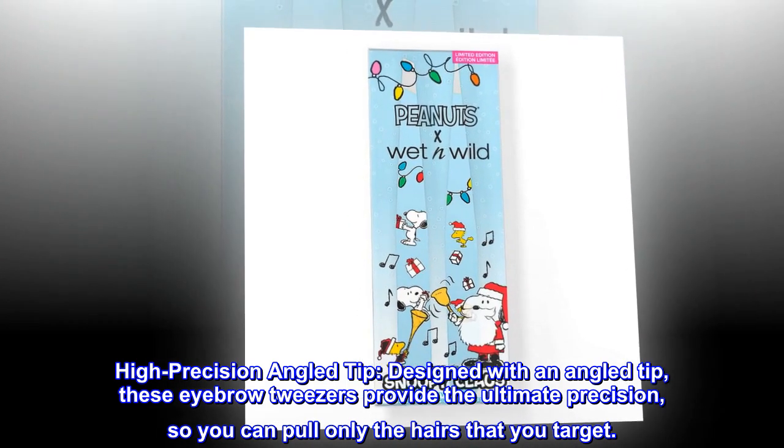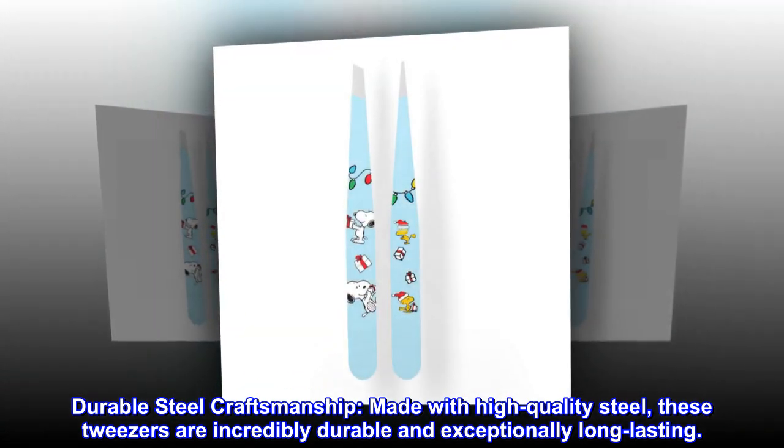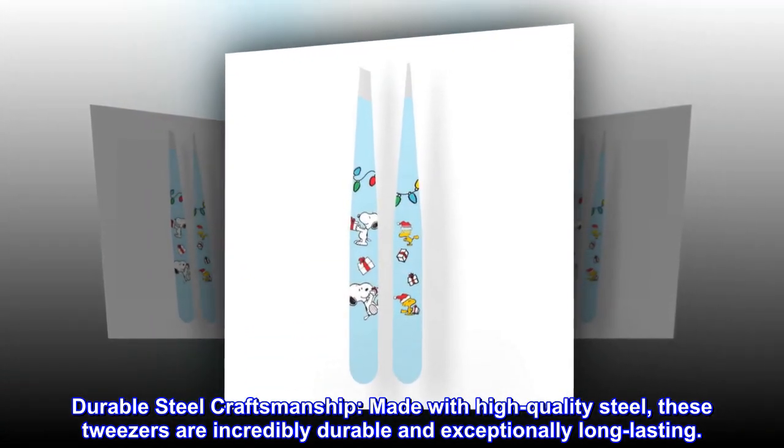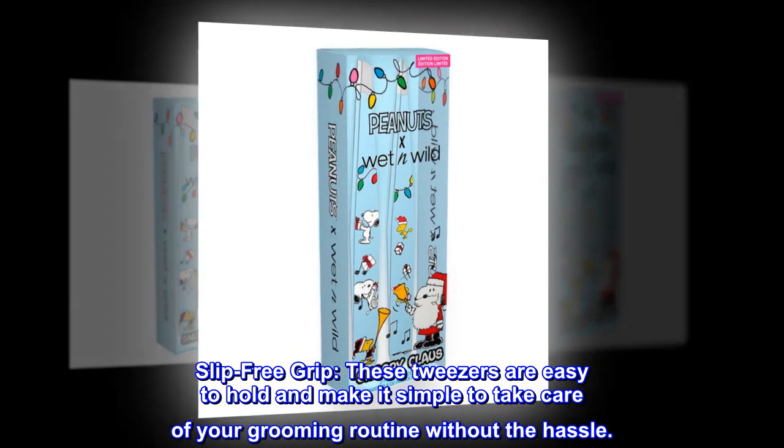Made with high quality steel, these tweezers are incredibly durable and exceptionally long lasting. These tweezers are easy to hold and make it simple to take care of your grooming routine without the hassle.